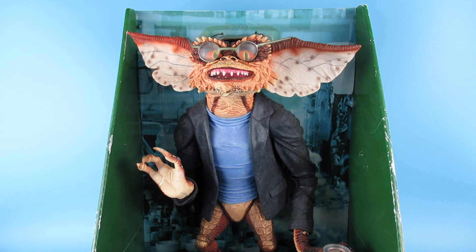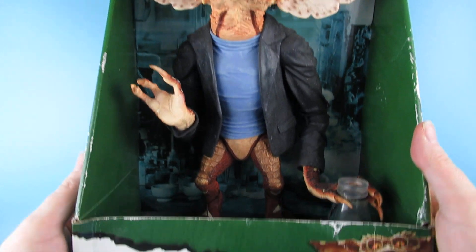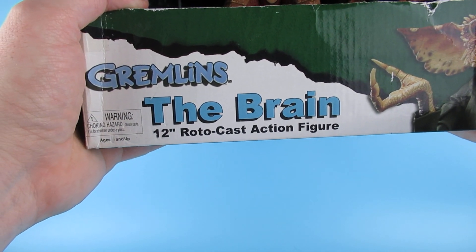Today we are looking at the Gremlins The Brain 12-inch Rotocast action figure.